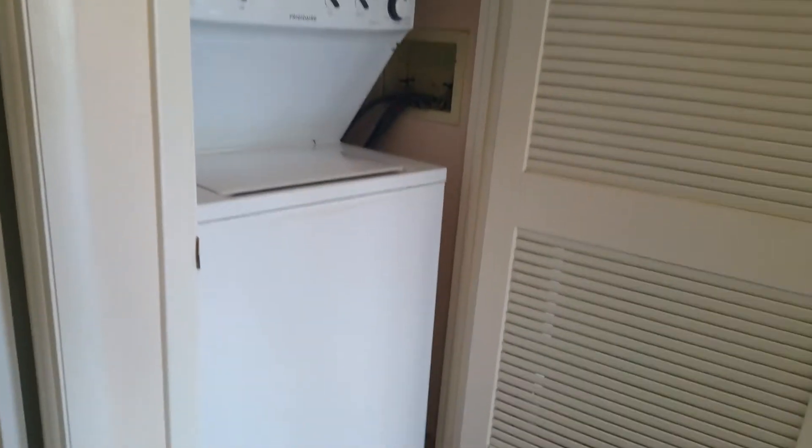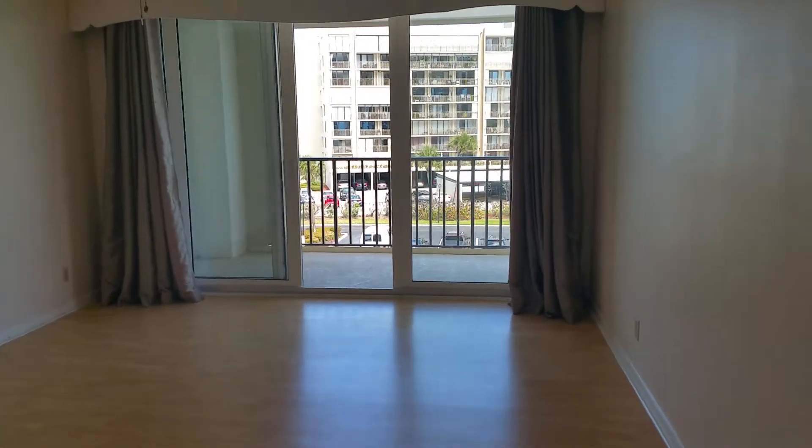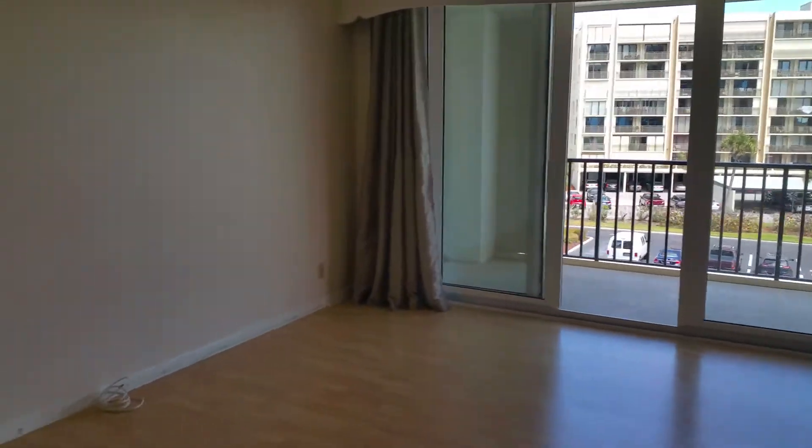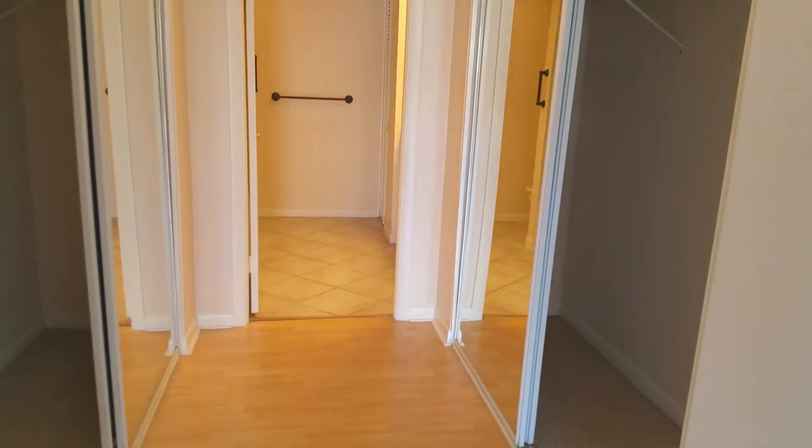Here we have your washer-dryer located in the unit, and we're entering the master bedroom with closet areas on both sides — plenty of closet space.